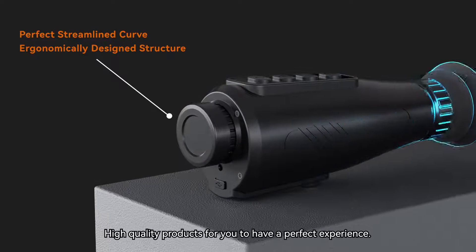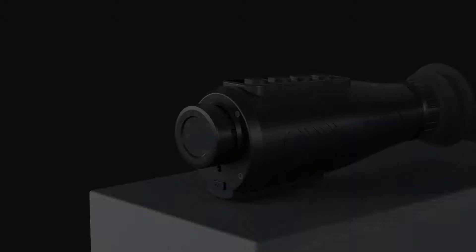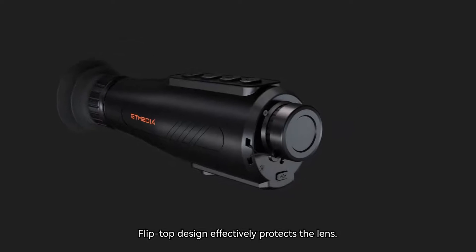High-quality products for you to have a perfect experience. Liptop design effectively protects the lens.